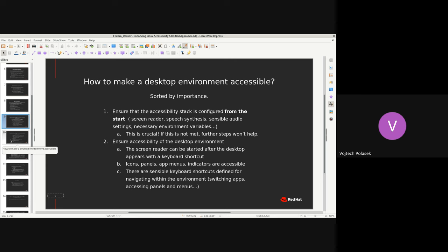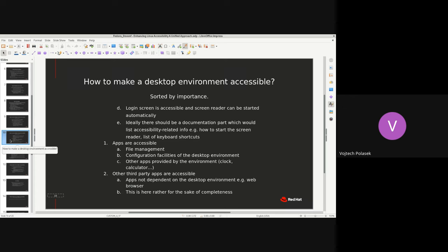Keyboard shortcuts are very important for blind users because they enable efficiency — for example, switching among windows instead of clicking through them. The login screen is also a separate critical concern that is often forgotten: if you are not able to log in, you have a serious problem. After the desktop environment itself, accessibility of apps provided by the desktop environment must be addressed, followed eventually by third-party application accessibility.